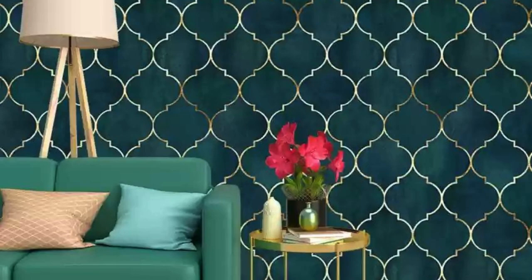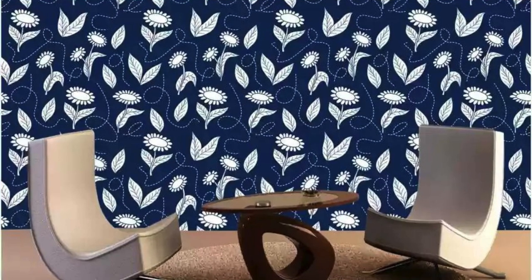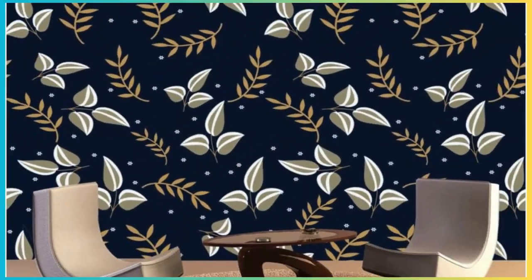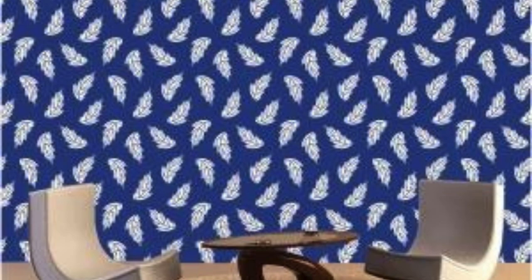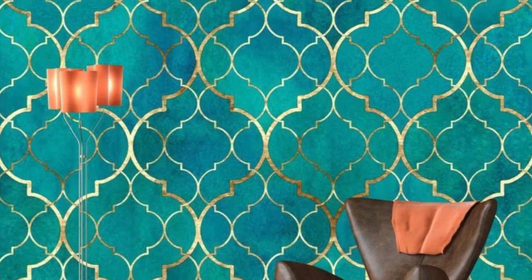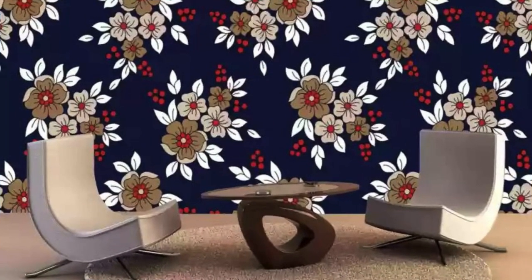Furthermore, the regular wallpaper has evolved beyond its traditional role, embracing technological advancements. Digital printing techniques enable intricate and customized designs, allowing individuals to create bespoke wallpapers that resonate with their unique vision. This fusion of tradition and technology underscores the adaptability and enduring relevance of the regular wallpaper in the ever-changing landscape of design. In essence, a regular wallpaper is not just a static adornment on the wall, but a dynamic element that engages with our senses, emotions, and cultural contexts, weaving a narrative that enhances our connection to the spaces we inhabit.